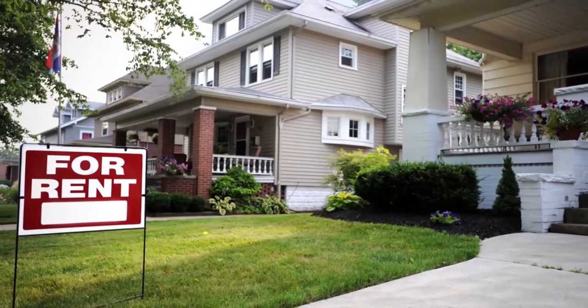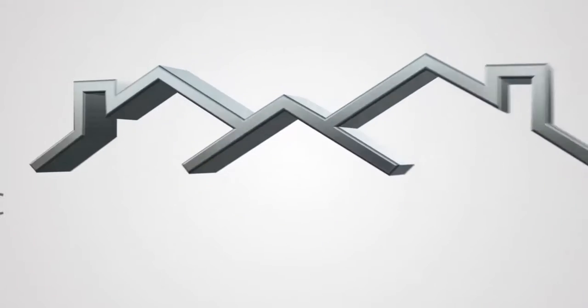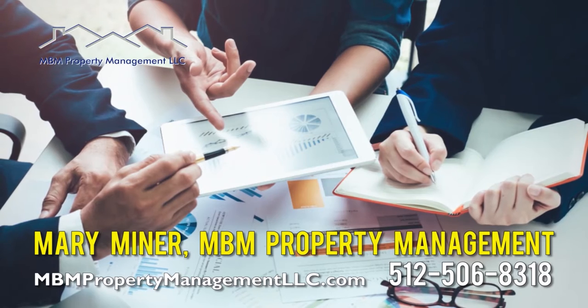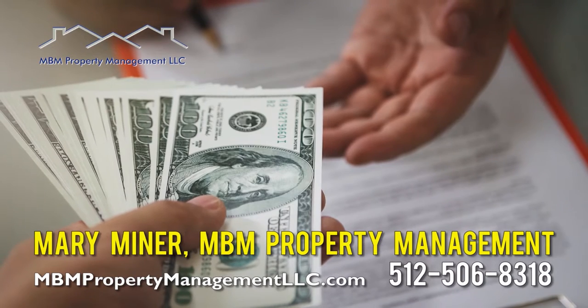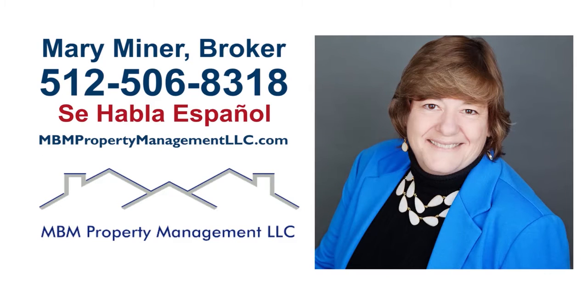Owning a rental home or investment property should be easy and enjoyable, and will be with MBM Property Management. MBM Property Management stays on top of all required maintenance, verifies potential tenants' creditworthiness, and collects all rents and fees, all while keeping your tenants very happy. Call Mary Minor today at 512-506-8318 and let a professional team pamper your rental home or complex today.